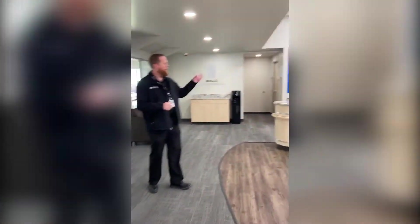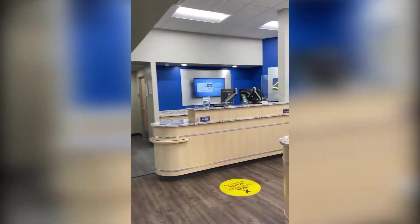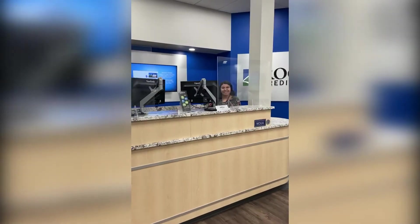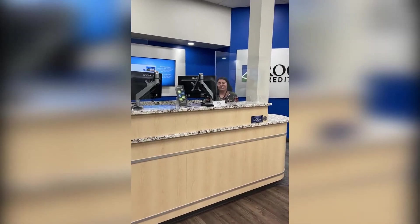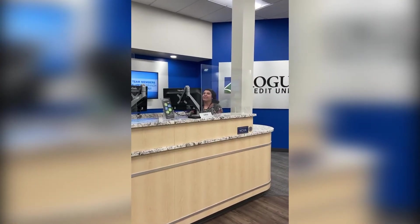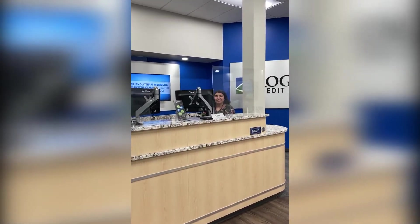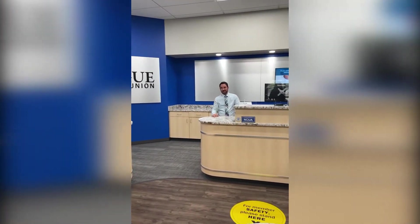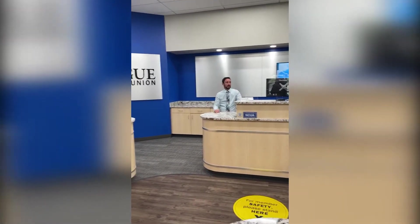We also have a couple new team members. We have Karla — she's behind the pole, I don't know if you can see her — but Karla actually started in March. And Nick over here is a new teller who came on in February, so he's been on a little bit longer.